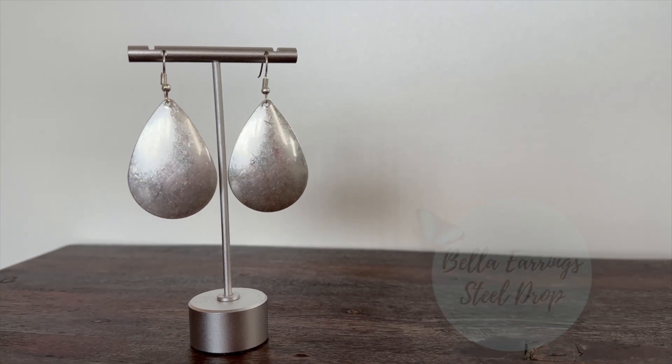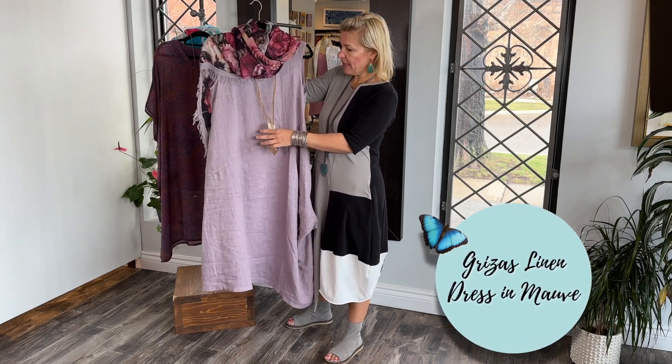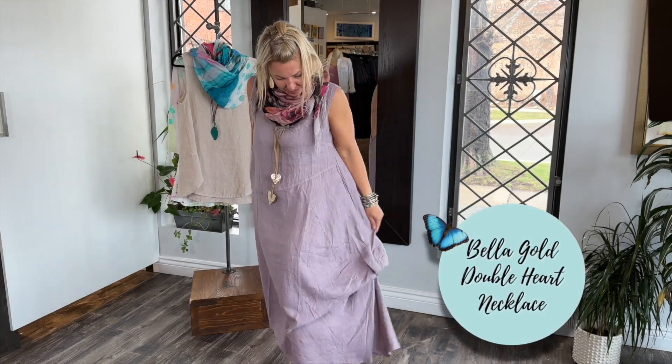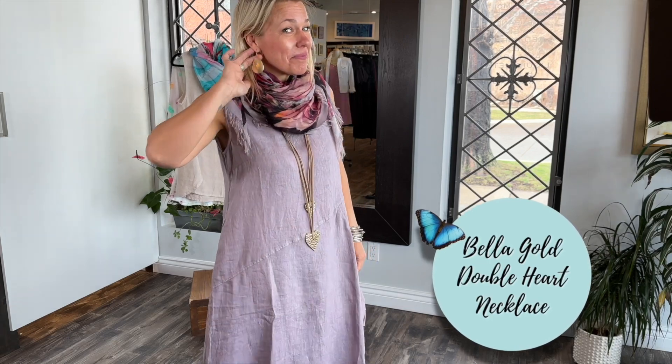We have the heart — the double heart — with the camel brownie suede line as well, and I put it on this beautiful Grisa's dress in the lavender color mauve linen. It's so cute, I can't wait to put it on and show you.